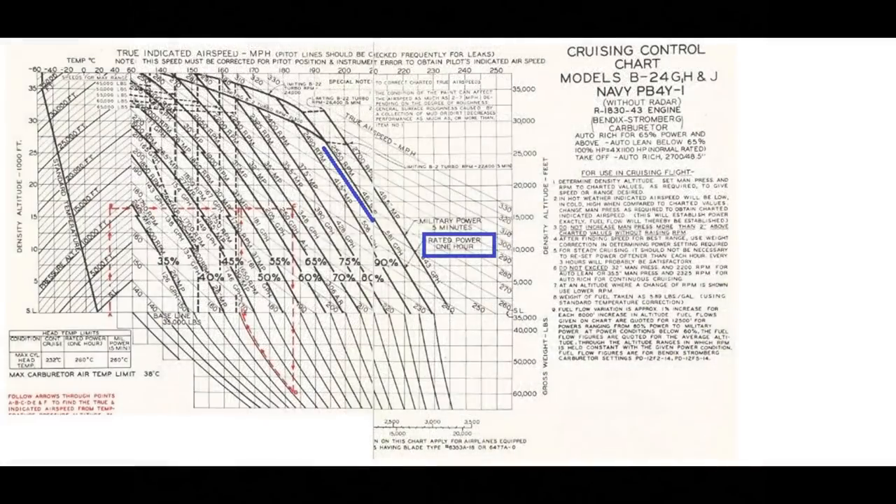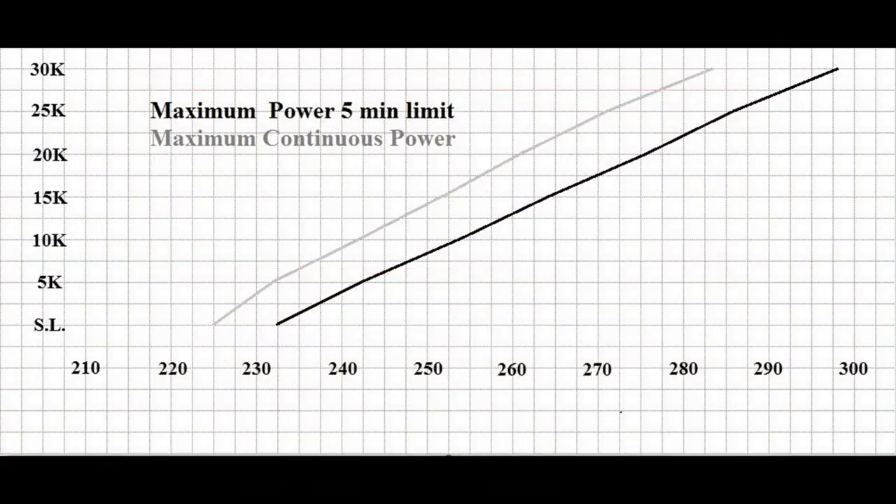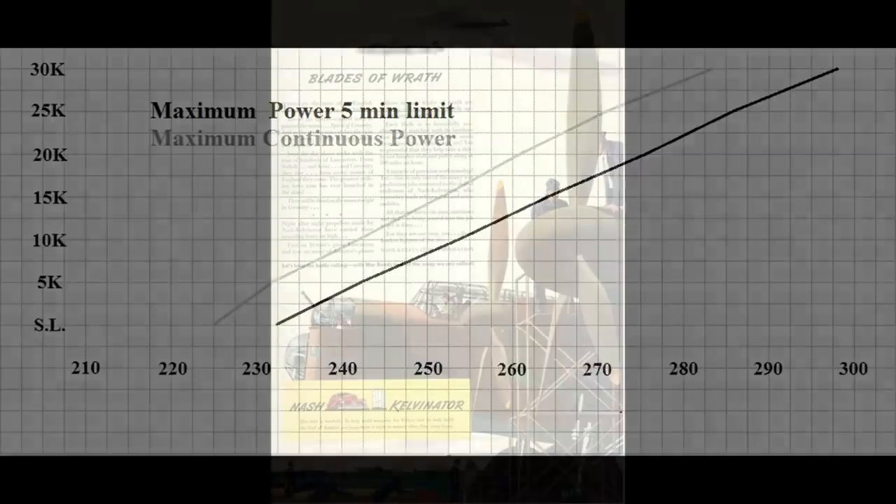On the cruise chart, it shows we can run 46 inches of manifold pressure and 2,550 RPM for one hour. However, with 100-octane fuel — which is what I'm using for all three airplanes — we can run that continuously in the B-24, provided temperatures stay within limits. Speed drops at 30,000 feet from 298 mph to 283 mph, a 15 mph difference. At lower altitudes the speeds are closer and generally the difference between the two power settings is about 10 mph. Of course, we need something to compare this to, so let's bring in the Avro Lancaster.